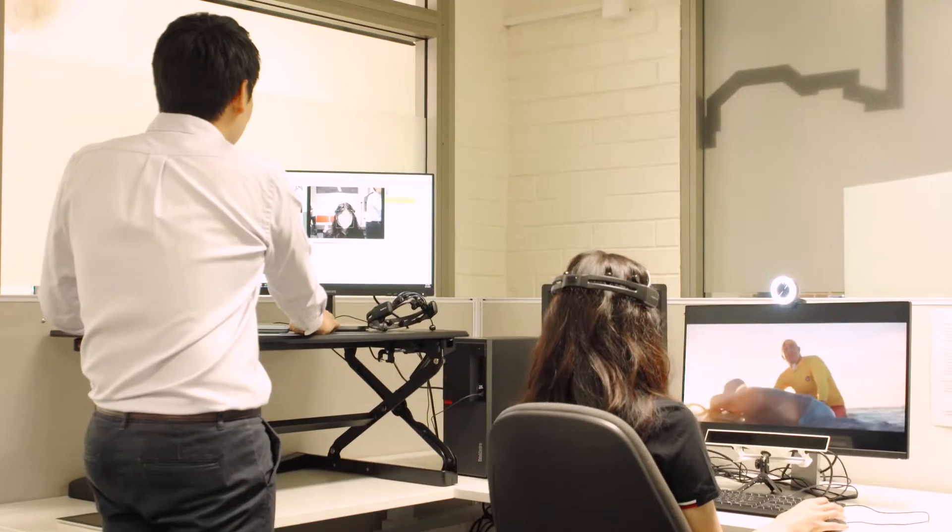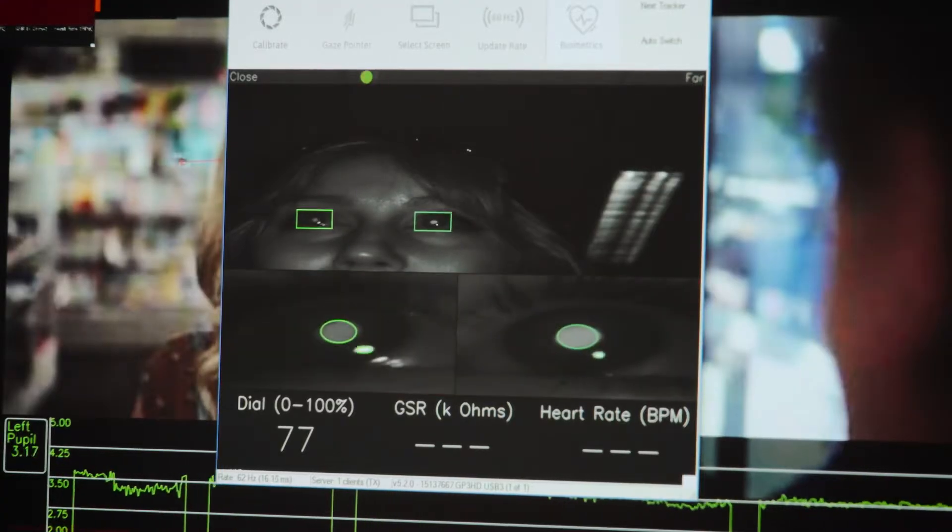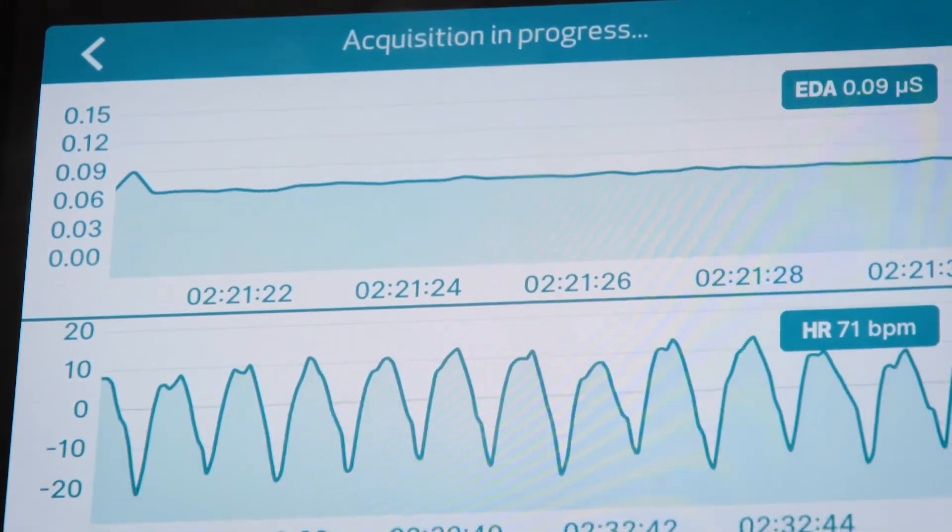And so what we are providing is a biometric solution to provide very objective and scientific insights for them to actually optimise their ad campaigns, their marketing campaigns, their websites and any other marketing stimulus.